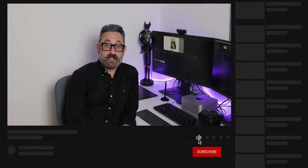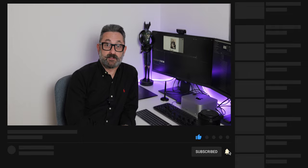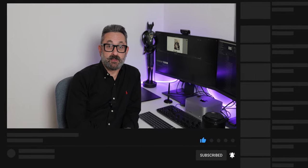So there you go — thanks for watching! Please like the channel, subscribe, and ding the bell if you want to see future videos on my dog photography journey. Thanks for watching — ciao for now and see you next time!